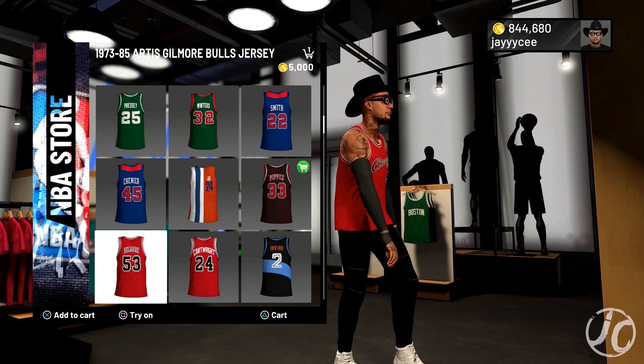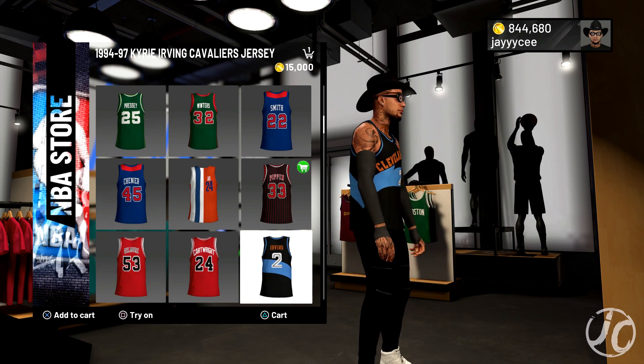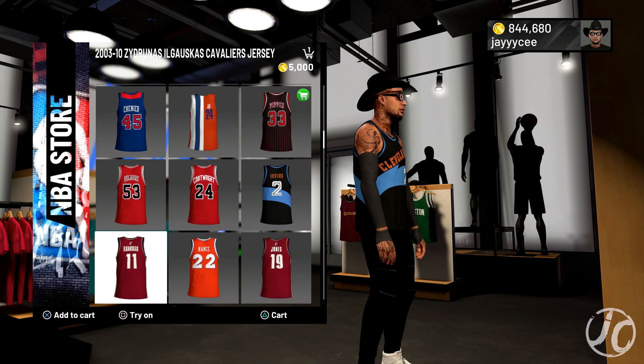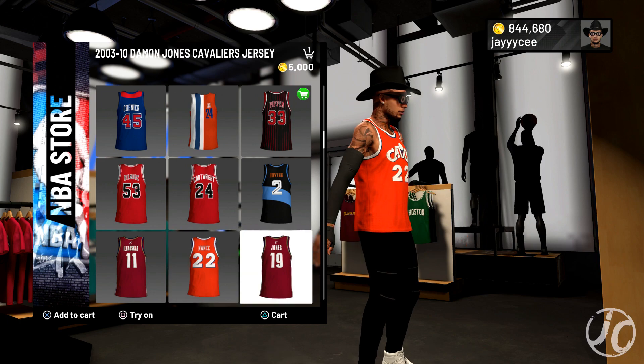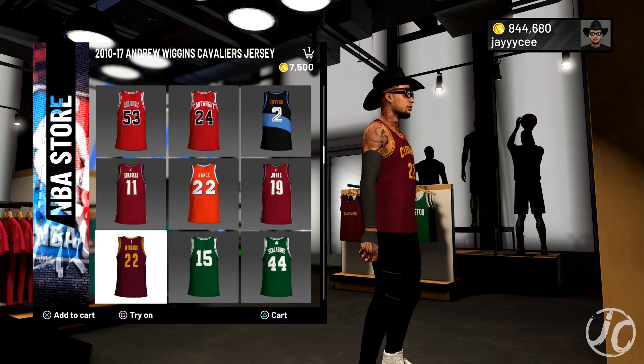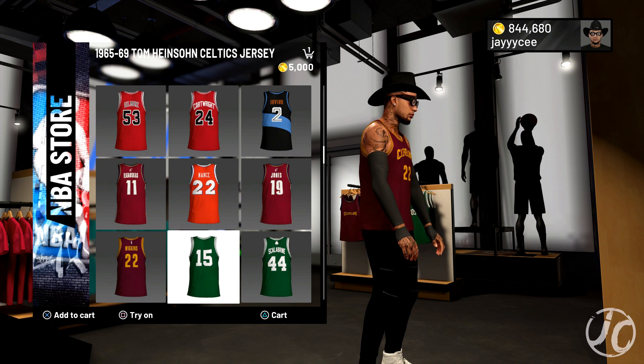We have Gilmore right here, another Chicago Bulls jersey. There's Kyrie Irving in the Cavaliers jersey. I like Larry Nance right here, and Damon Jones — let me know if you guys like any of these down in the comments and if I should cop any of these jerseys.